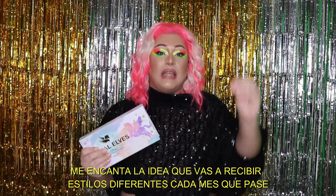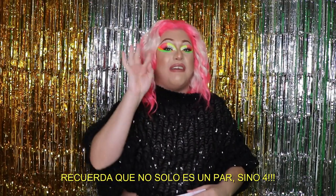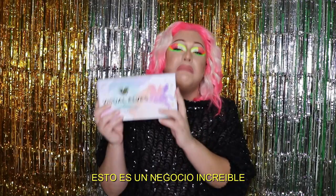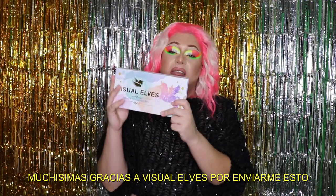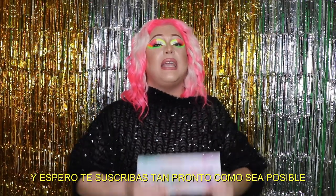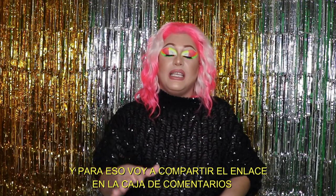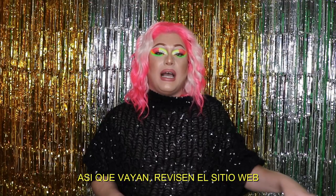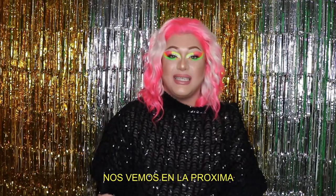I love the quality, I love the lashes, I love that you get a different style every single month — and you don't get just one pair, but four. Do yourself a favor: this is only twenty dollars, an amazing deal. Thank you so much to Visual Elf for sending me this — it is highly recommended and one hundred percent approved. I'll share the link down below in the description. When you wear lashes, everybody smiles, including you. See you guys in the next one!